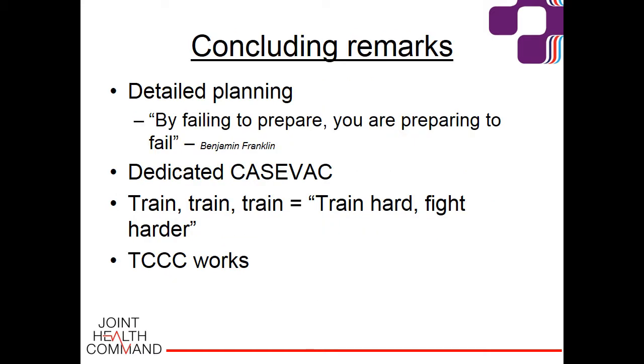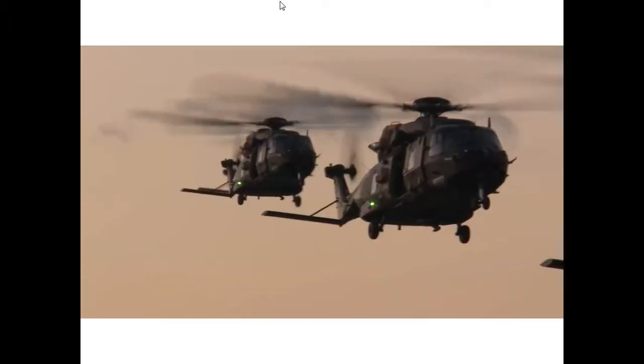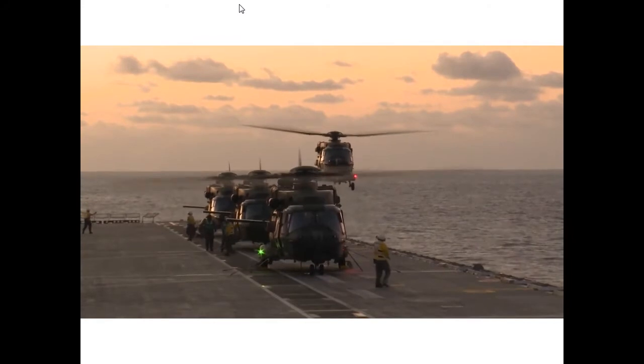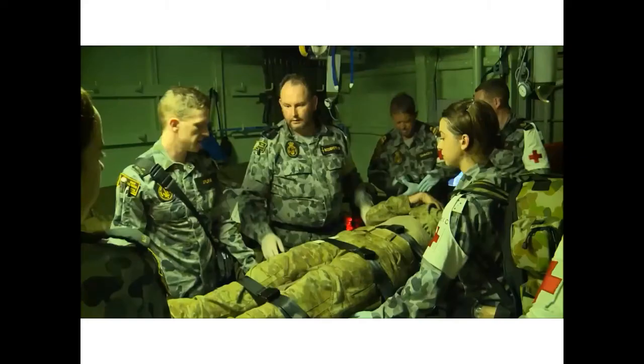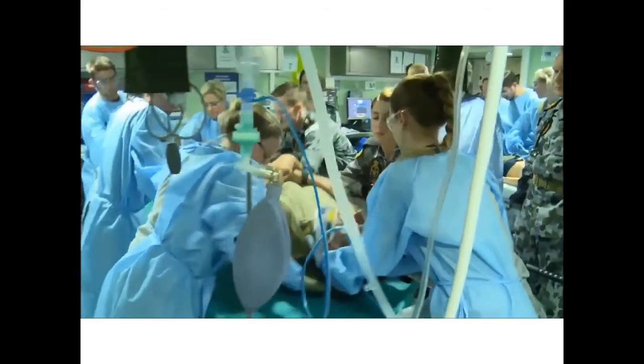Thanks, Anthony. So Dan has packaged those patients and they're on their way back to the ship. Here's some footage from HMAS Canberra — you can see the medics surrounding our patient, transferring through quite a tight space as you can imagine.